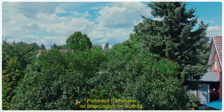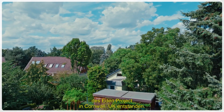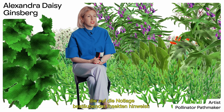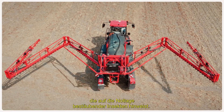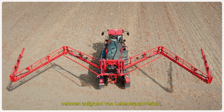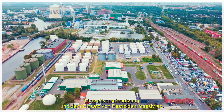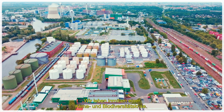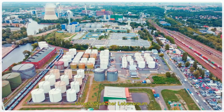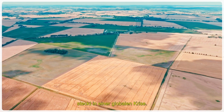Pollinator Pathmaker was originally commissioned by the Eden Project in Cornwall in the UK. It asked me to propose a sculpture to bring attention to the plight facing pollinating insects. Insect numbers around the world are in massive decline due to habitat loss, pollution, and pesticide use. We're living in a climate emergency, in a biodiversity emergency, as our natural habitat — which we're part of — is in crisis around the world.